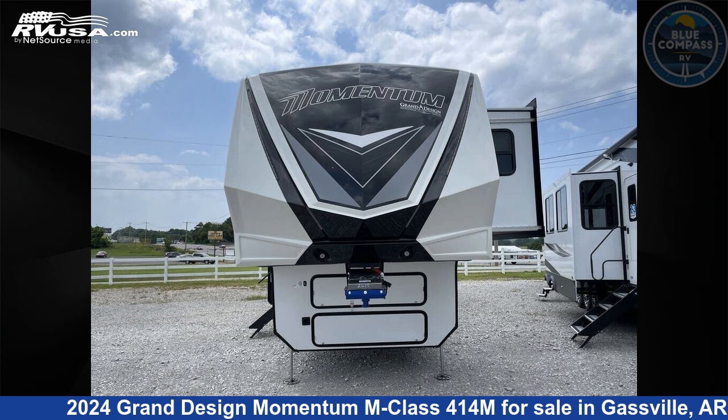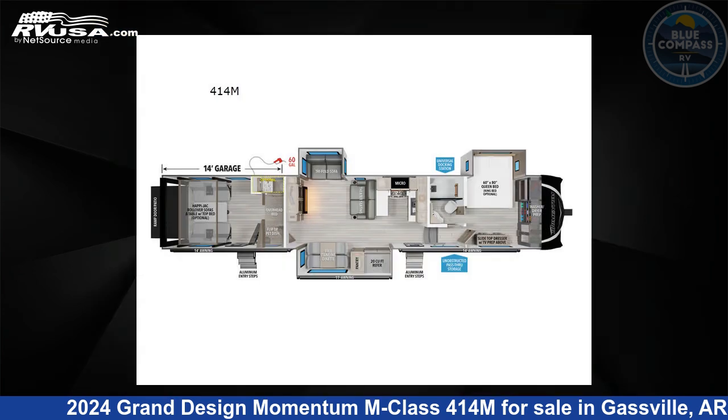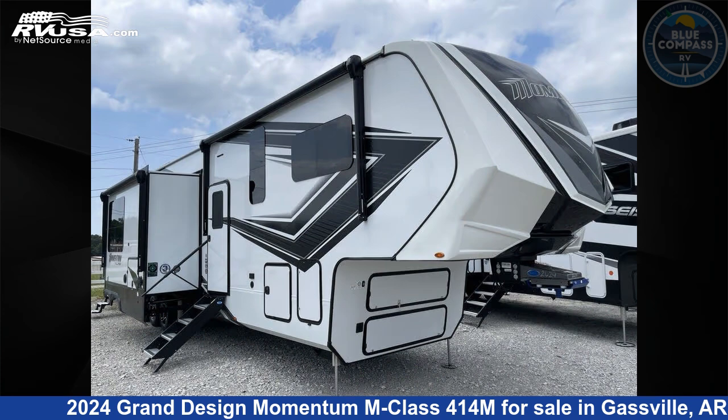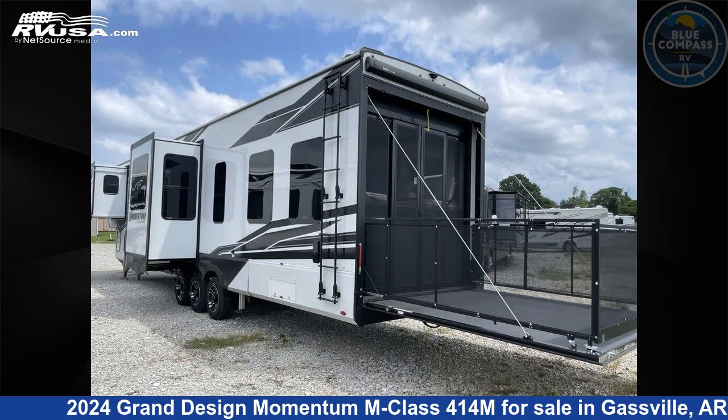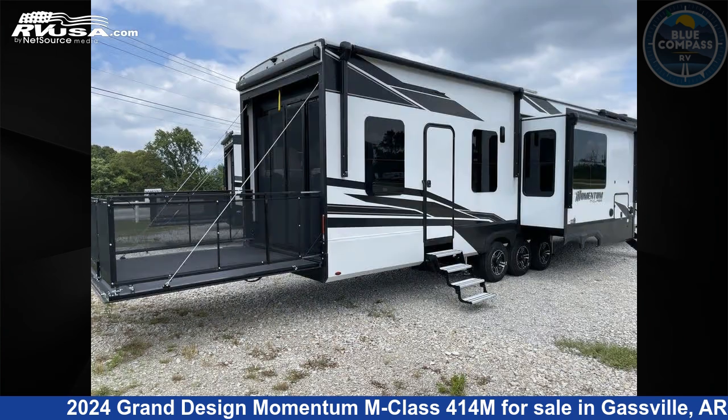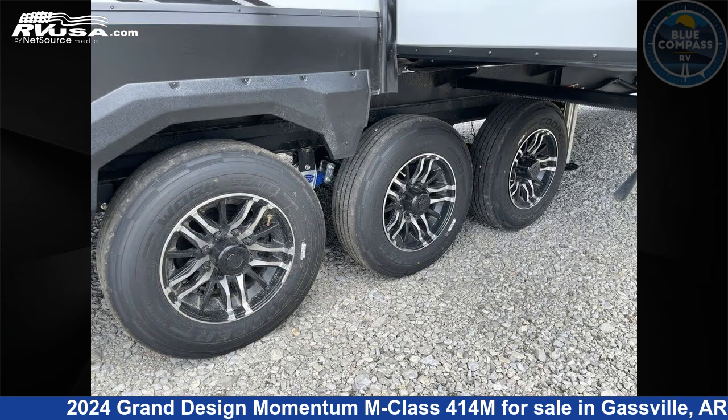This 2024 Grand Design Momentum M Class 414M is a Toy Hauler RV. It is located in Gasville, Arkansas, 72635, and is offered for sale by Blue Compass RV Gasville. Click the link in the video description to visit RVUSA.com and see more photos as well as the current price.